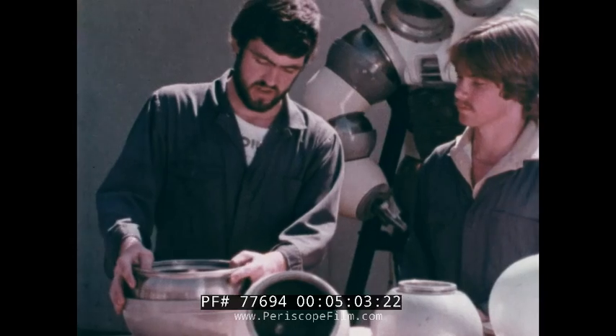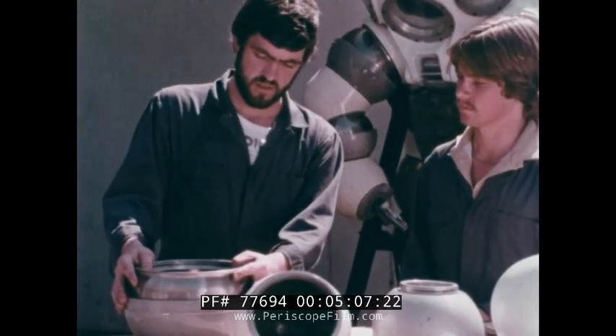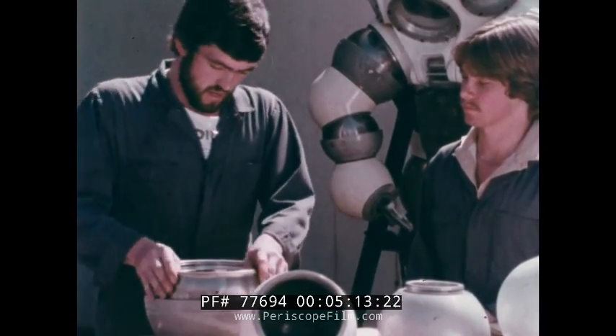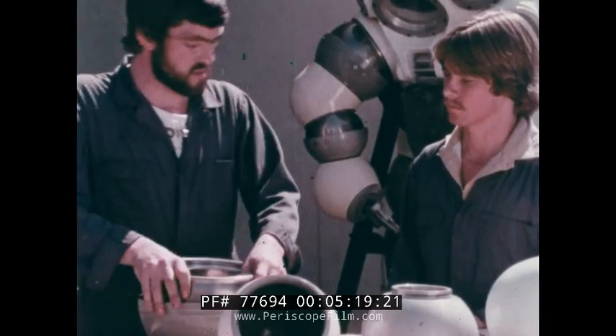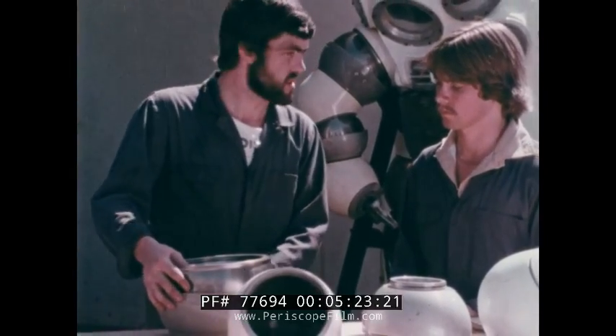Constructed of an aluminum alloy, the joints are filled with hydraulic fluid to create an interior pressure greater than that of ambient water pressure. Thus, the easy motion of each joint remains constant regardless of depth — a feature that also significantly reduces the operator's physical load and therefore his fatigue.